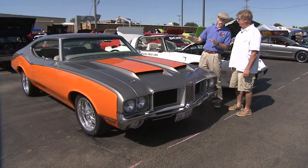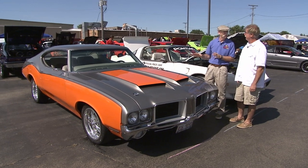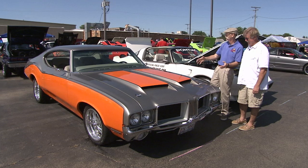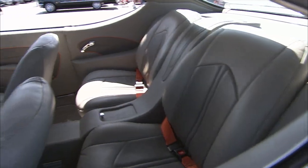Jim, I saw you coming in with this car. This is a pretty striking '71 Cutlass. Thank you. I don't know what it is about it — it might be that it's screaming orange. But wow, you've really done a nice restomod on this.